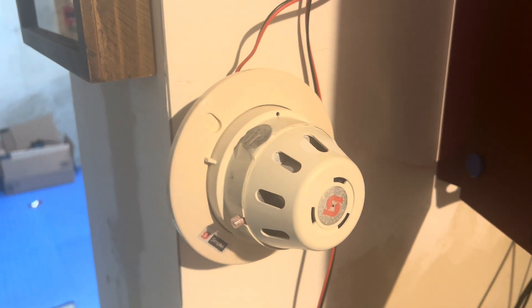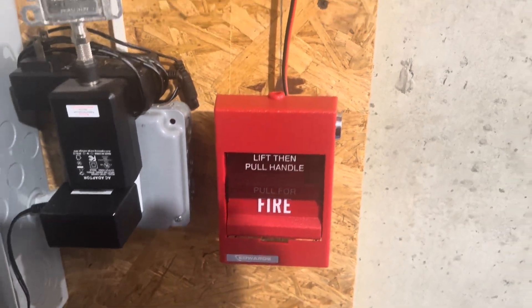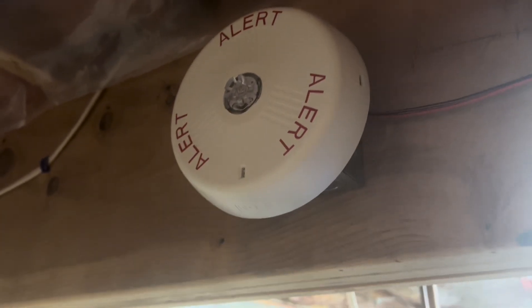For batteries, we have 18 volts right here. For our first pull station, we have the Simplex 2098-9636. Pull station is the same over here, 278B. For our first notification appliance, we have the Wheelock 7002T, mounted sideways, on the 2903-9101, with the white logo — the rare one. And we have a Wheelock Alert strobe, LED, also from the Simplex 4903, set on 95 candela.